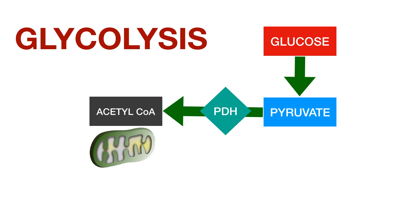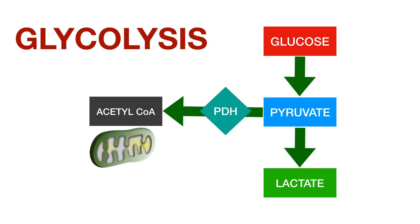It needs oxygen. In the absence of oxygen — the so-called anaerobic pathway — pyruvate instead is converted to lactate. So that's your basics of glycolysis. Glucose gets converted to pyruvate which then, through the help of PDH, becomes acetyl coenzyme A and you get your mitochondrial pathway. Otherwise pyruvate gets converted to lactate.